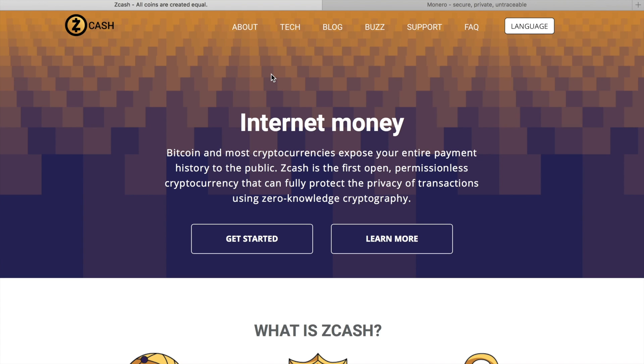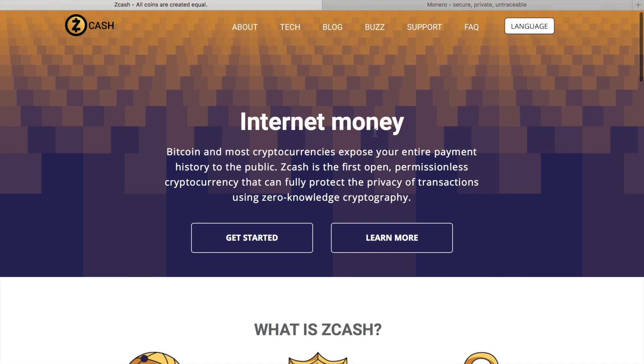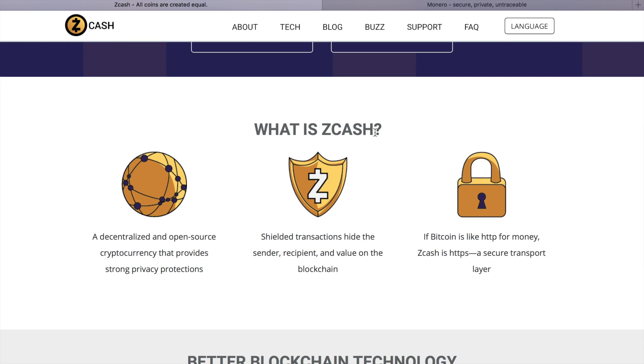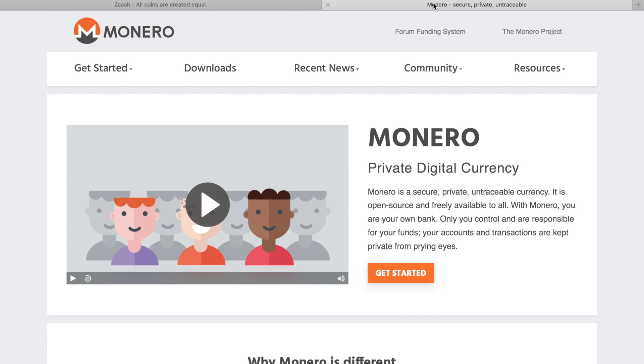If you care about real privacy, you should select coins that implement it with cryptographic methods. There are two of them: Zcash and Monero. Zcash is a newer currency launched last autumn, but because of its immaturity it still needs some improvement to ensure privacy. Monero was introduced in 2014 and over the past three years has demonstrated itself as the king of privacy and anonymity.